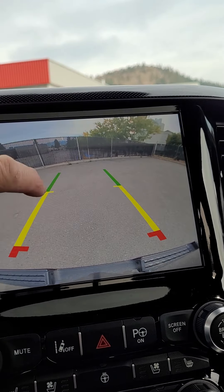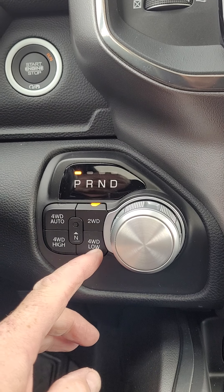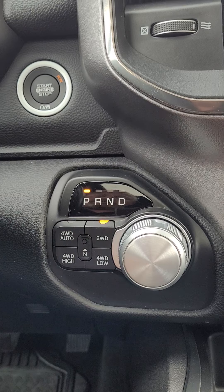Coming over here, you have your four-wheel drive auto — you can just leave that in year-round — along with two-wheel drive, four high and low, and neutral as well in case you ever wanted to flat tow.